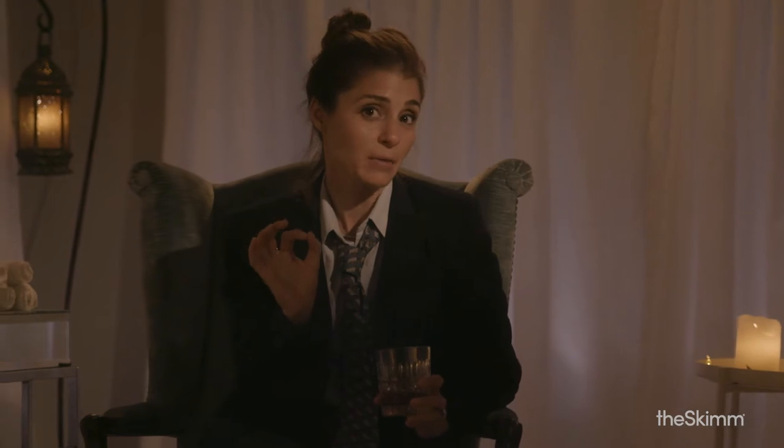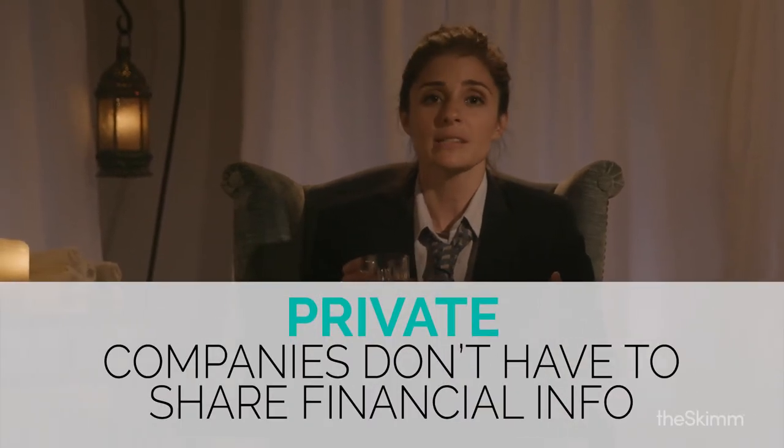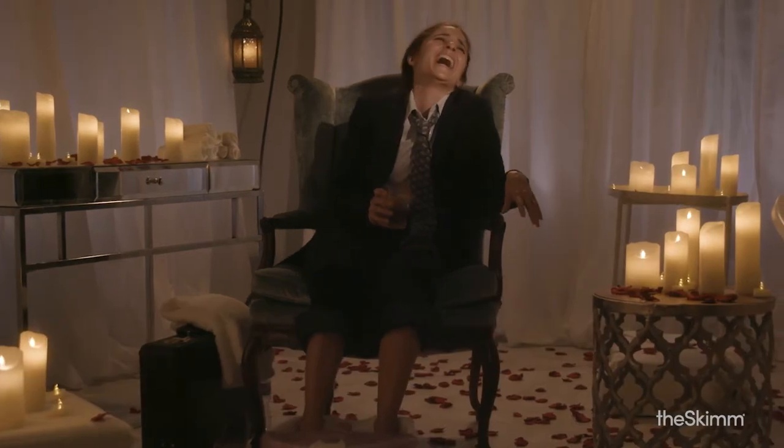Companies have the same option you have with your Instagram account: private or public. Private means you can choose who sees your finances and that throwback picture of you from college spring break. Public means people can buy into your company and also double tap that picture of you pretending to laugh. Come on, we know it's not real.